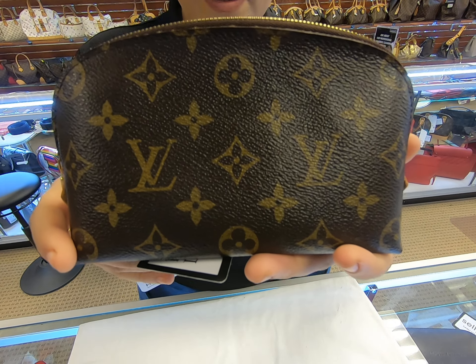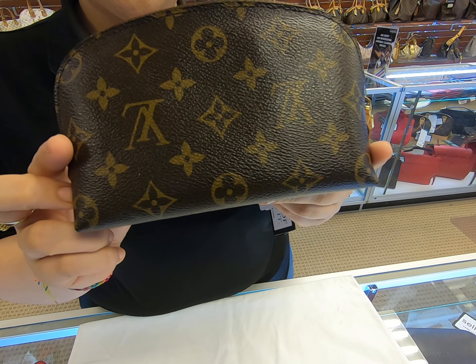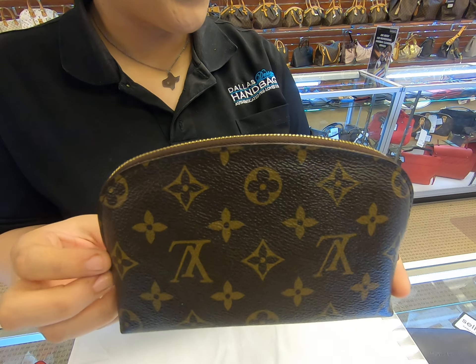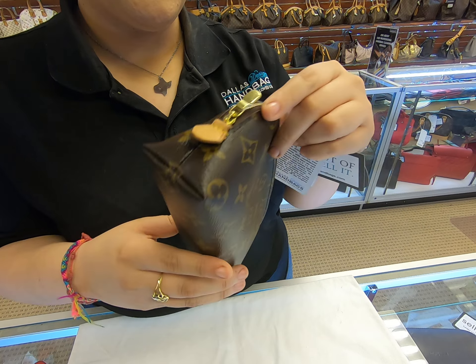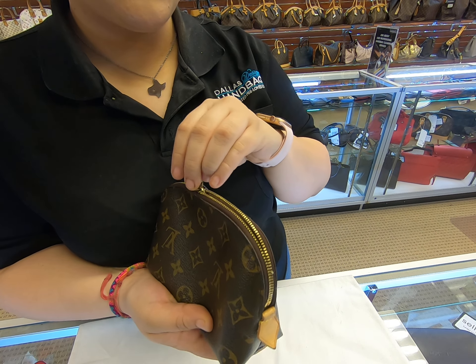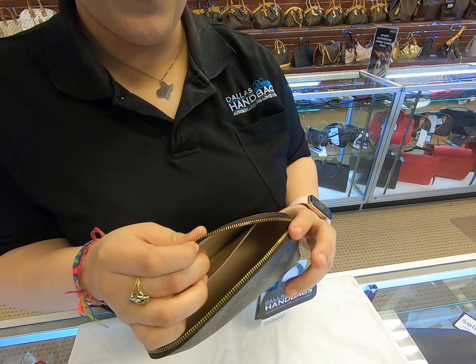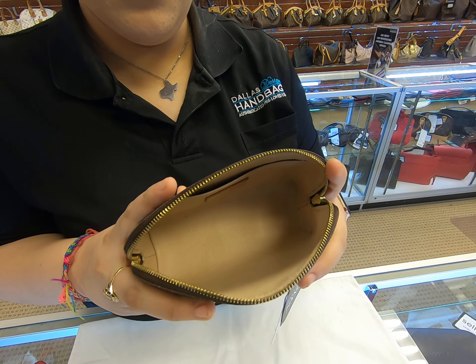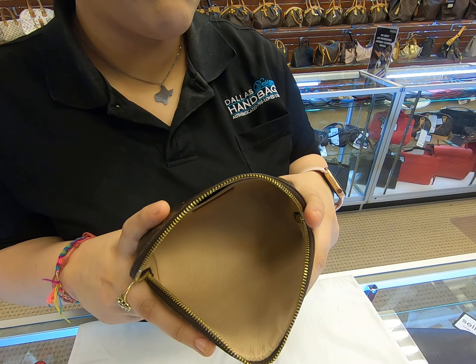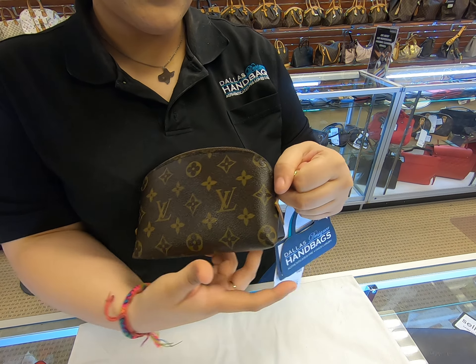You can find this item on our website at dallasdesignerhandbags.com. Don't forget to check out our YouTube channel — we have daily content with new arrivals videos, and new items posted on our website every day. We also have sales on there, so don't forget to check out the website.